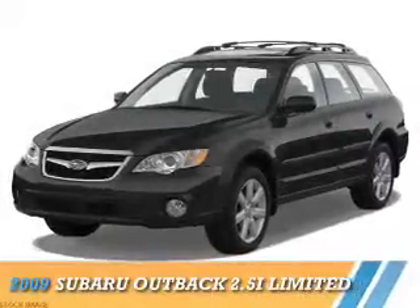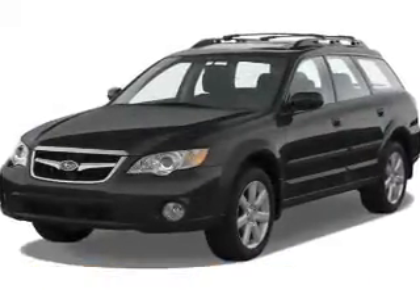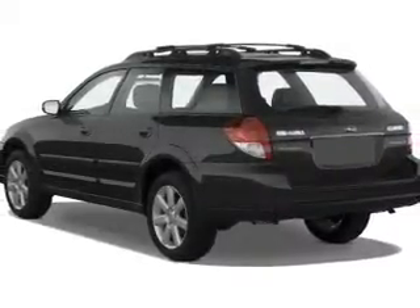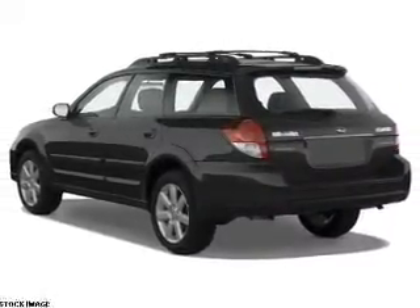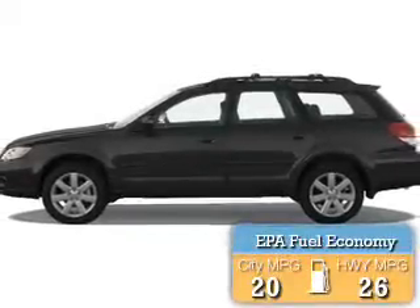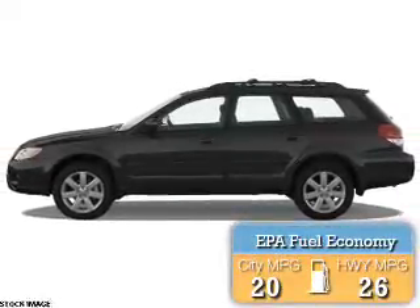Presenting the 2009 Subaru Outback. It's powered by all-wheel drive, a 2.5 liter 4-cylinder engine, and a 4-speed automatic transmission. Great fuel efficiency — saves you money by requiring fewer trips to the gas station.